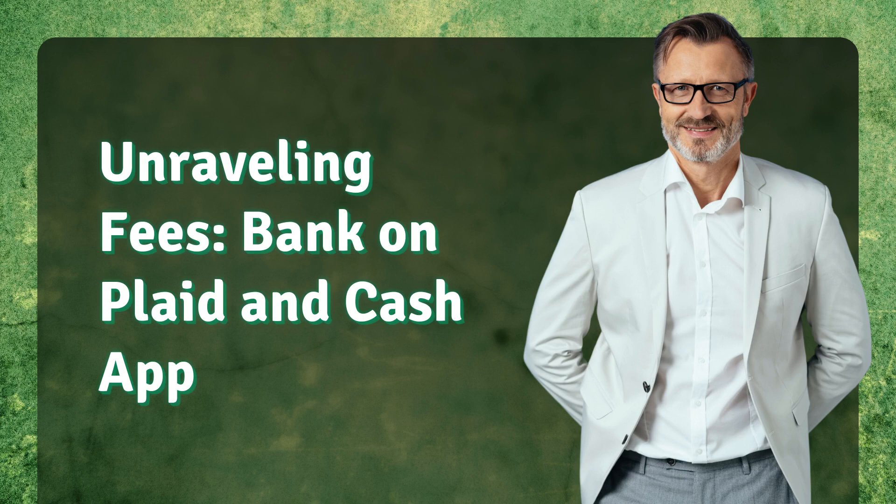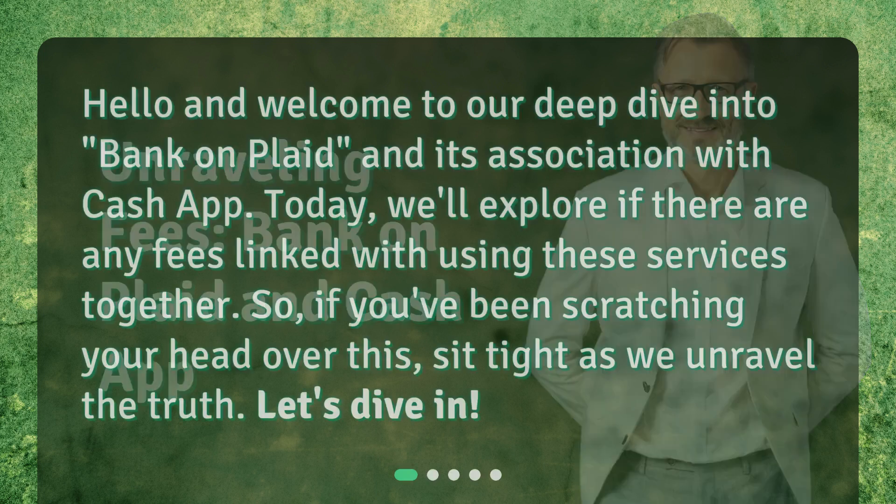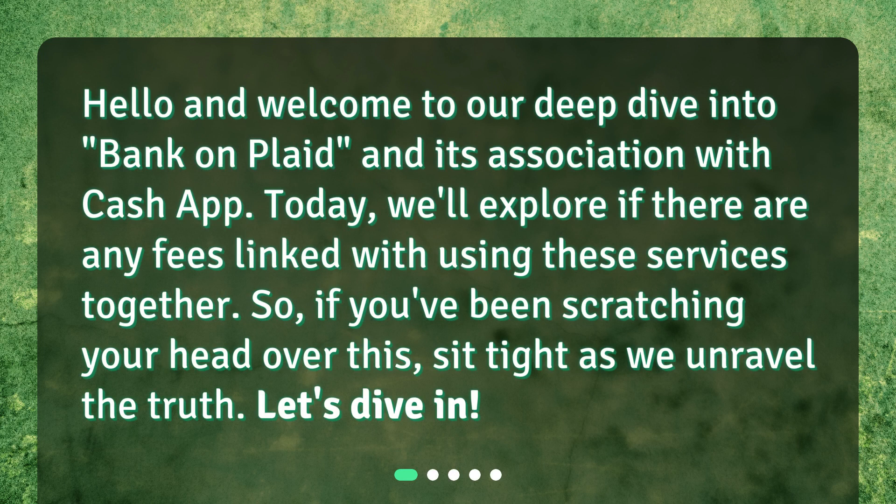Unraveling Fees: Bank on Plaid and Cash App. Hello and welcome to our deep dive into Bank on Plaid and its association with Cash App. Today, we'll explore if there are any fees linked with using these services together. If you've been scratching your head over this, sit tight as we unravel the truth. Let's dive in.